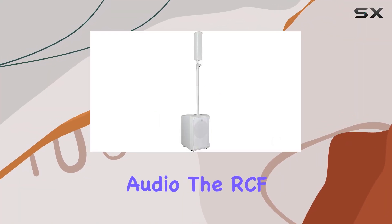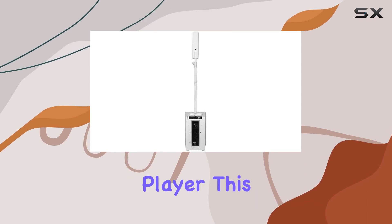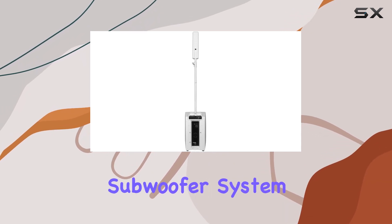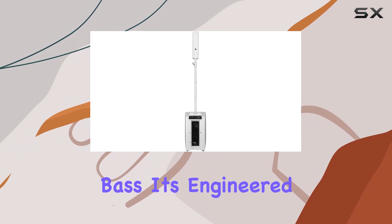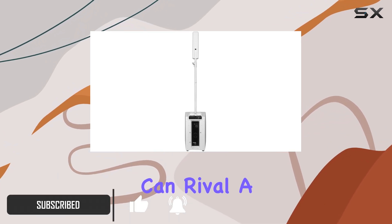Exploring the world of high-fidelity audio, the RCF EVOX J8 White stands out as a formidable player. This speaker and subwoofer system isn't just about pumping out bass — it's engineered to deliver sound with precision and a level of clarity that can rival a live performance.